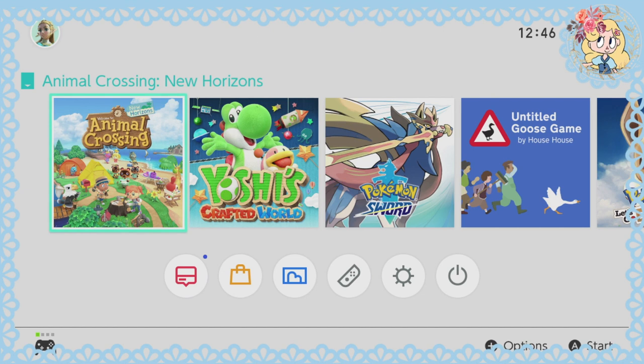Oh my gosh, guys, it's finally here — Animal Crossing: New Horizons. I've been waiting six years for this game. It's been incredible and what a heck of a couple of weeks it has been. I'm just glad to be in my house right now, getting ready to play this game. We're going to have a great time today, I promise you.